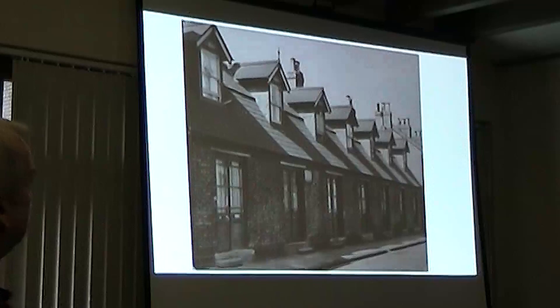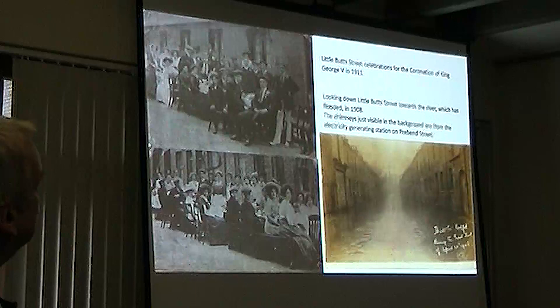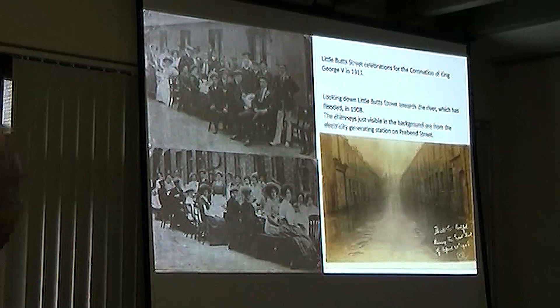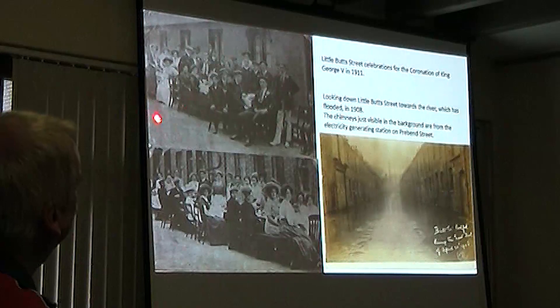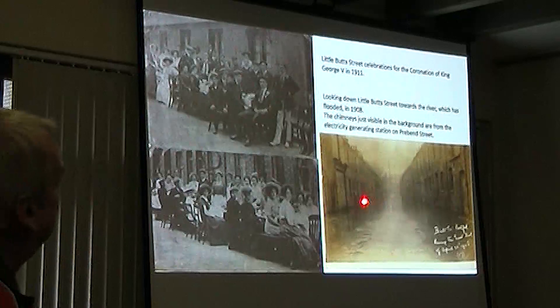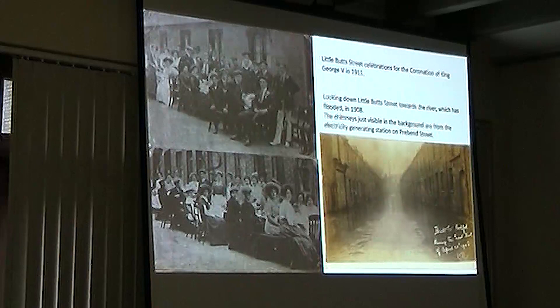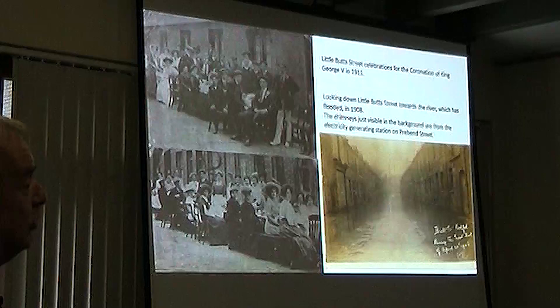Here we have Little Butt Street — celebrations for the coronation of King George V in 1911. It looks like there's a men's table and a women's table, a bit of segregation. And this is a postcard of Little Butt Street looking towards the river, where you can just make out in the distance the chimneys on the electric generation station on Creighton Street.